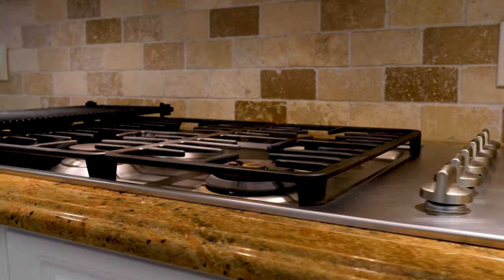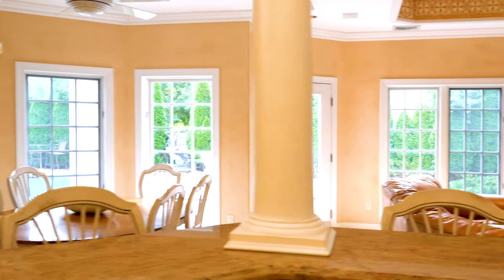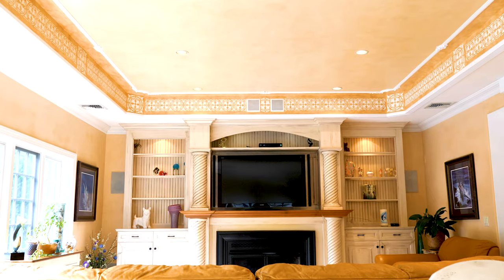An open concept kitchen features white cabinetry, stainless appliances, granite countertops, and a breakfast bar. A casual dining room and large family room sit comfortably off the kitchen.